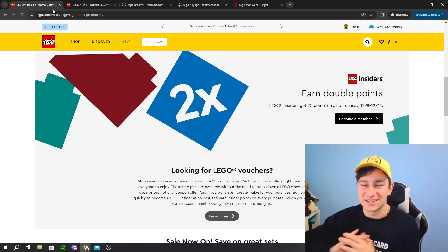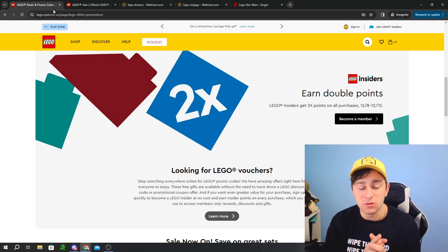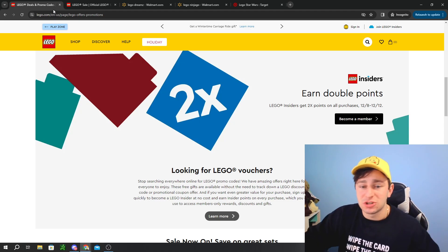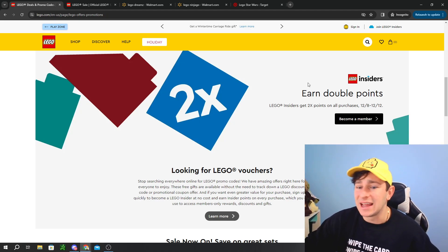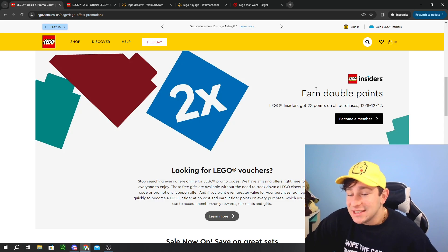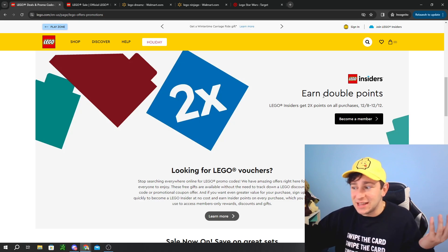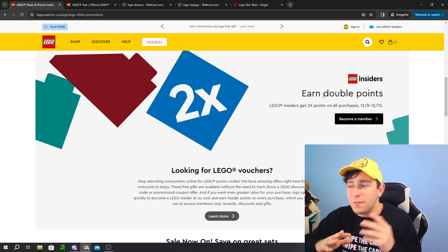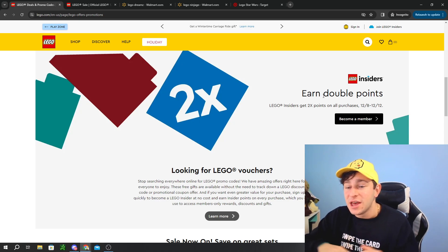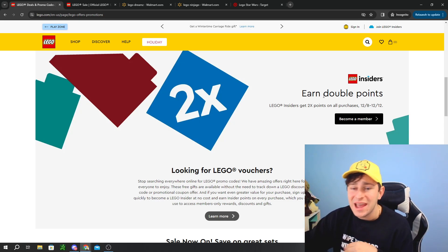We've got a lot to talk about in today's video. First things first, earn double points on LEGO Insiders. Is this a sales tactic? Absolutely, from the LEGO Group. Are sales doing well during the holiday seasons? They unfortunately leave that private. We've already started to see during the Black Friday sales a ton of LEGO sets go out of stock and sold out, especially for the sets that are retiring at the end of the year.